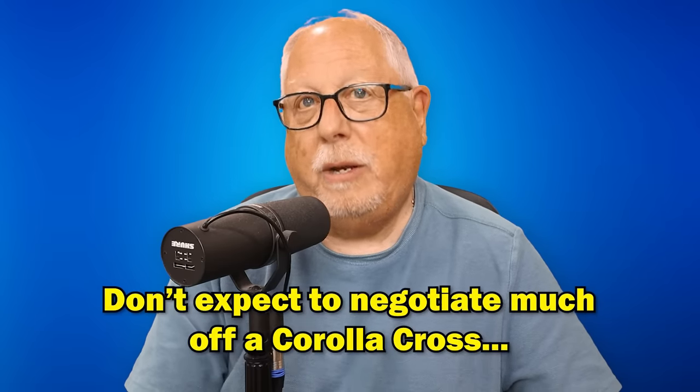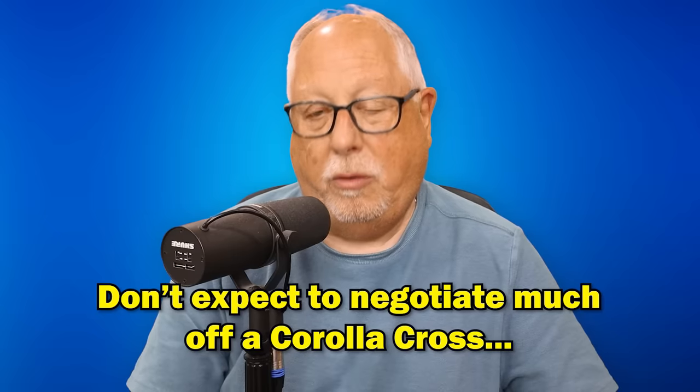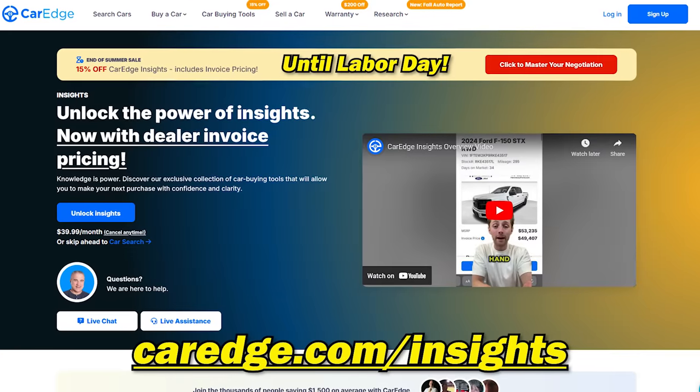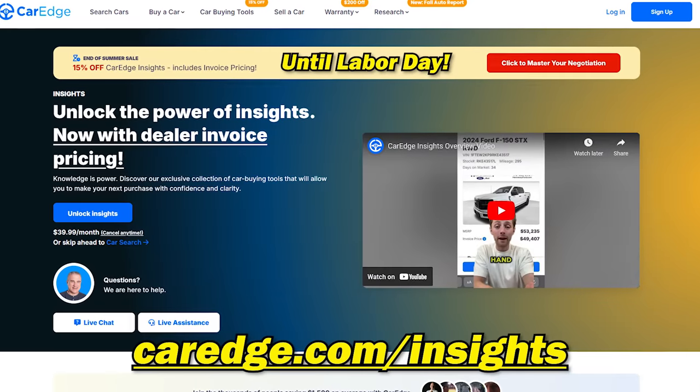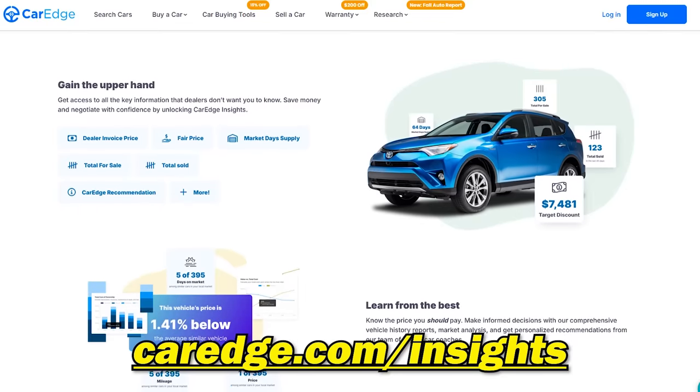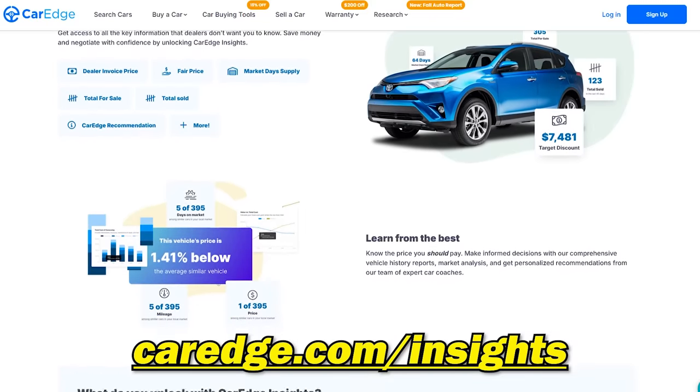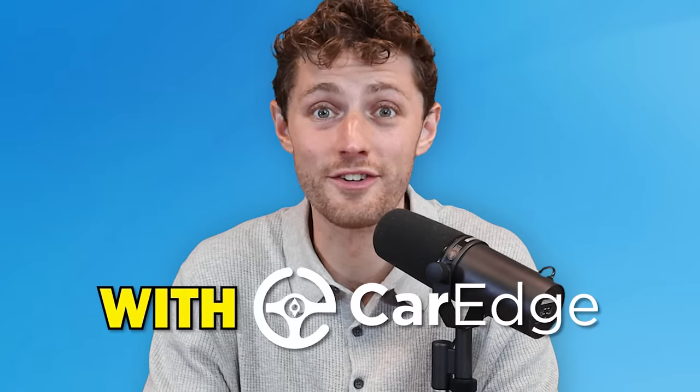What this means is that on a negotiation basis, you're probably not going to be able to negotiate a great deal off the vehicle. That being said, back at CarEdge.com right now, between now and Labor Day, we are offering a discount on CarEdge Insights, which helps you negotiate the best possible deal. Definitely check out that information at CarEdge.com — even for these fastest selling vehicles, you can get an edge with CarEdge.